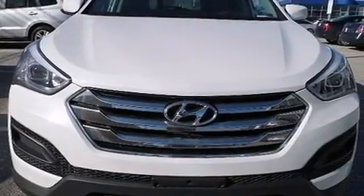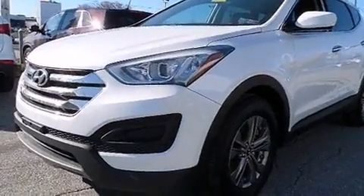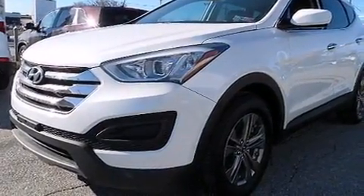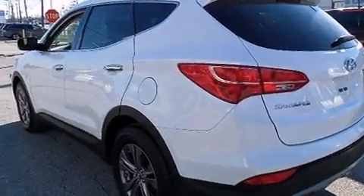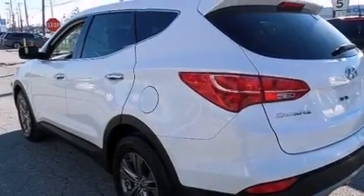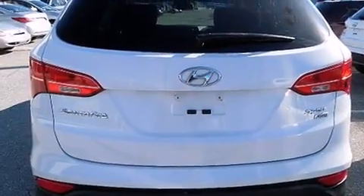The 2014 Hyundai Santa Fe Sport. With less than 30,000 miles on the odometer, this four-door sport utility vehicle prioritizes comfort, safety, and convenience. It features an automatic transmission, all-wheel drive, and a 2.4-liter four-cylinder engine.